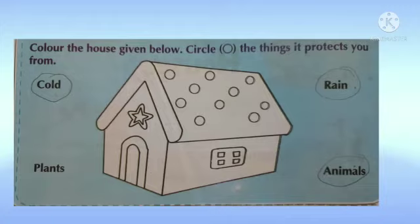So circle all three words. I hope you all will finish this colouring. You will enjoy doing it and you will finish the exercise as well. I will come up with the next topic. Till then, bye bye!